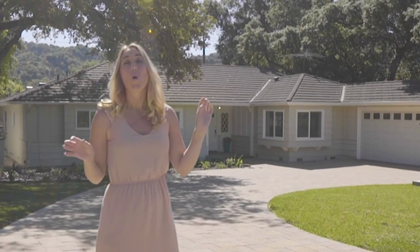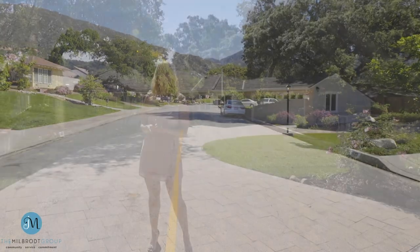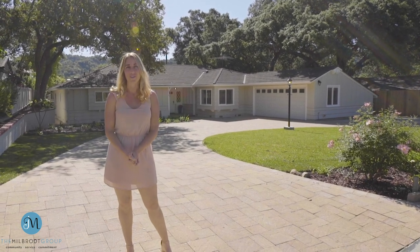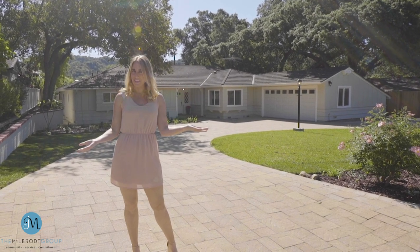This home sits on a very quiet, special, wide street in the very coveted Upper Highland Oaks area. It's got three bedrooms, three baths, 2,585 square feet on a generous 13,242 square foot lot. Let's go see this updated ranch.